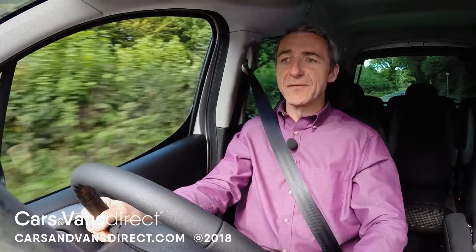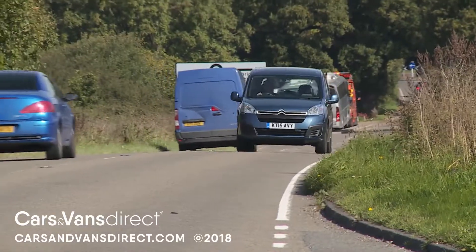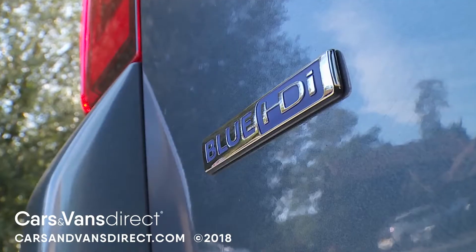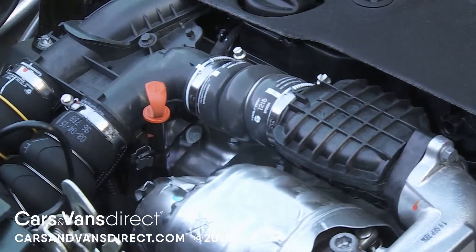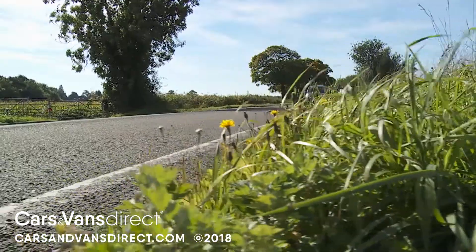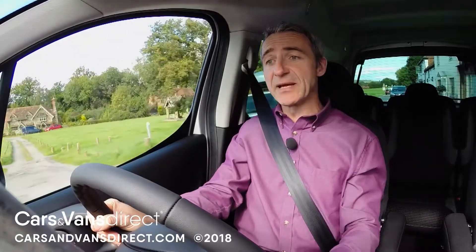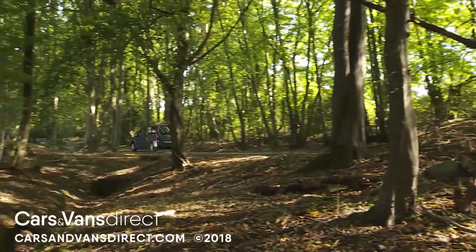And under the bonnet? Well, most buyers ignore the old-tech 95 brake horsepower 1.6 litre VTI petrol unit and confine their attentions to the 1.6 litre HDI diesel range. Here there's a choice of three outputs: 75, 100 and 120 brake horsepower. You'll need the 100 brake horsepower power plant for the option of the brand's ETG6 automatic transmission, and the 120 brake horsepower version if you want a manual gearbox with six speeds rather than five.